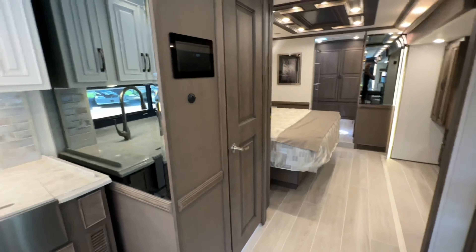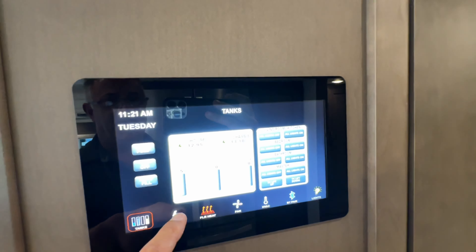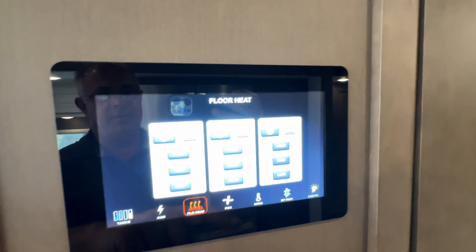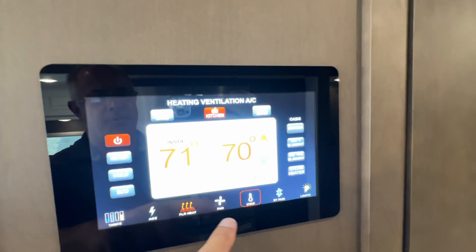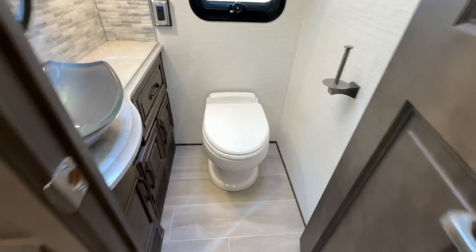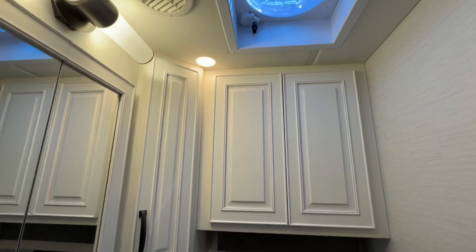This is a bath and a half, folks. There's a control panel here: tanks, generator, floor heat, and three ACs. Light controls — let's keep going. Absolutely love the porcelain toilet and where they put that fan.